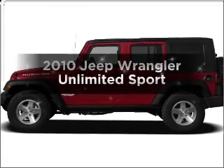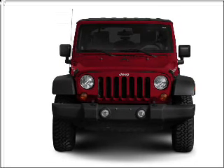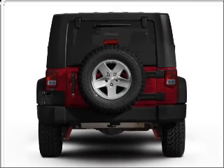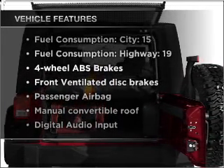Check out this 2010 Jeep Wrangler Unlimited. If you're looking for a first-rate auto, this one could be yours today. With a solid six-cylinder engine connected to a smooth shifting transmission, brake safely with the anti-lock braking system. Plus, enjoy these notable features that are included in this vehicle.